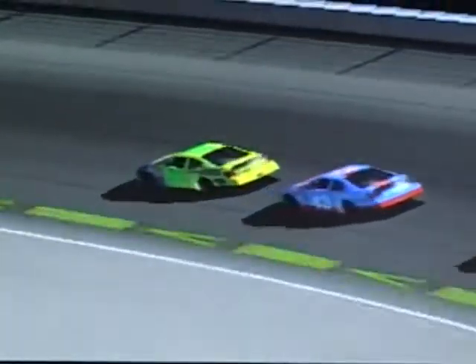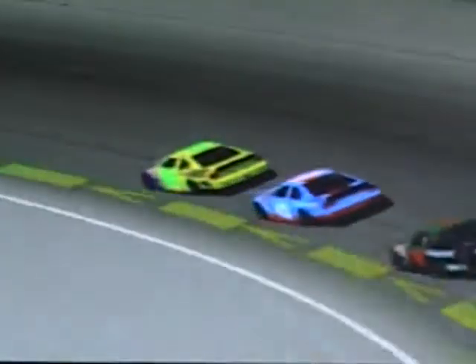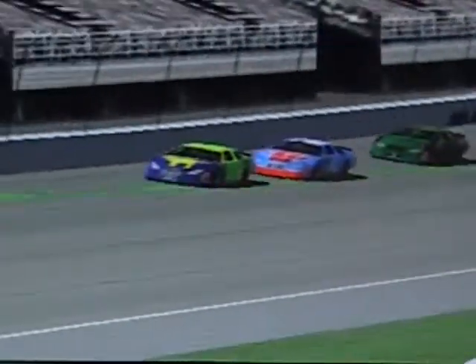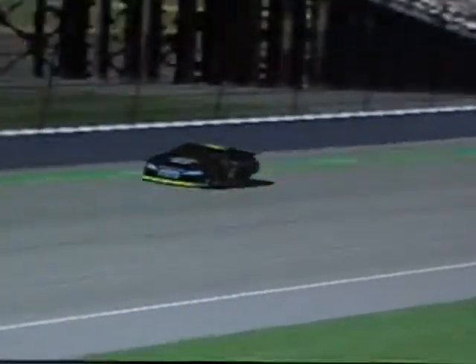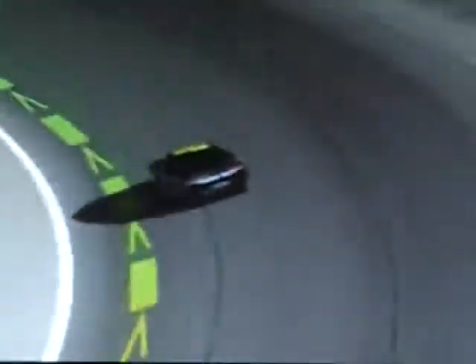Eight laps to go. Dawson lost a little bit that last time by - it's now 41 hundredths of a second. Rodriguez crosses the line, here comes Alexander Dawson - still the same margin. Jacob Rodriguez just has that clean air in his favor with the number 2 Miller Genuine Draft Dodge out in front. Dawson lost a little more ground - it's down to 42 hundredths of a second.